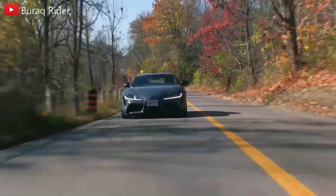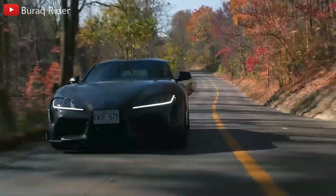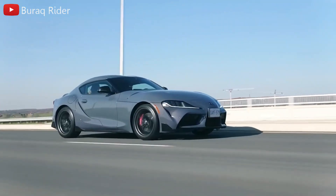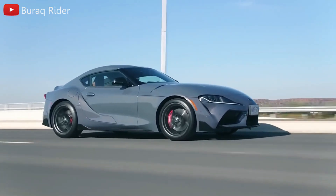The 2023 GR Supra, Toyota's halo sports vehicle, provides enough excitement, style, and drama to compensate for the brand's more staid sedans, hatchbacks, and SUVs.